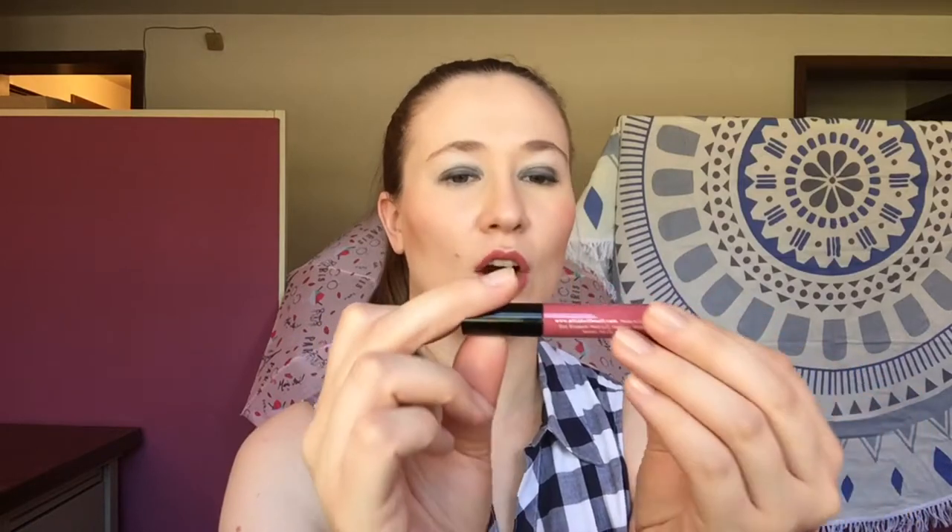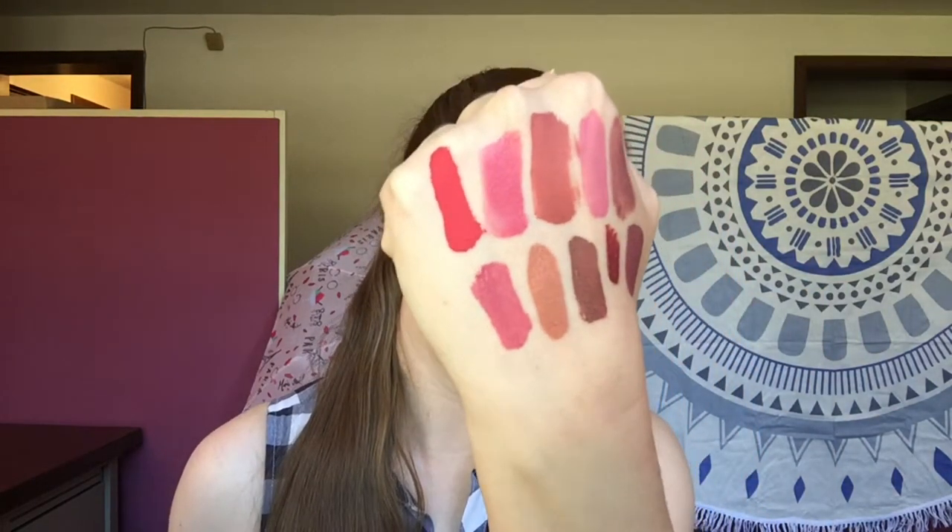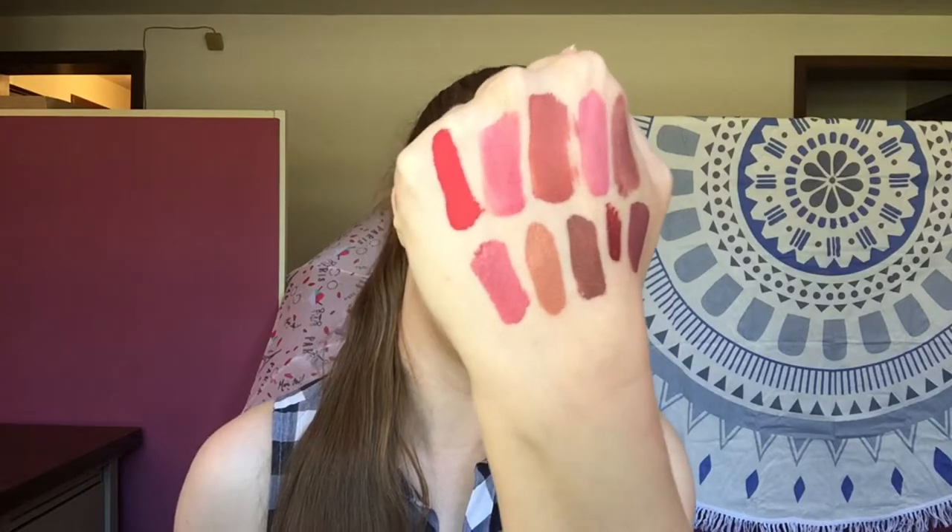The next one is the Moxie Mauve by Elizabeth Mott — it's called a Bay Liquid or Lip Lacquer. This one is okay — I don't think it's a great formula and I don't think it's a terrible formula. It's just kind of in between, an 'eh' formula — not something I would necessarily recommend or steer you against.